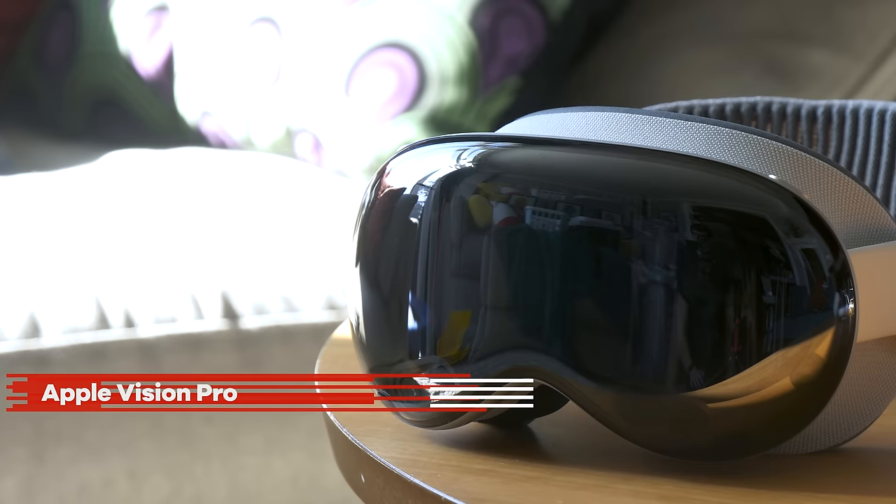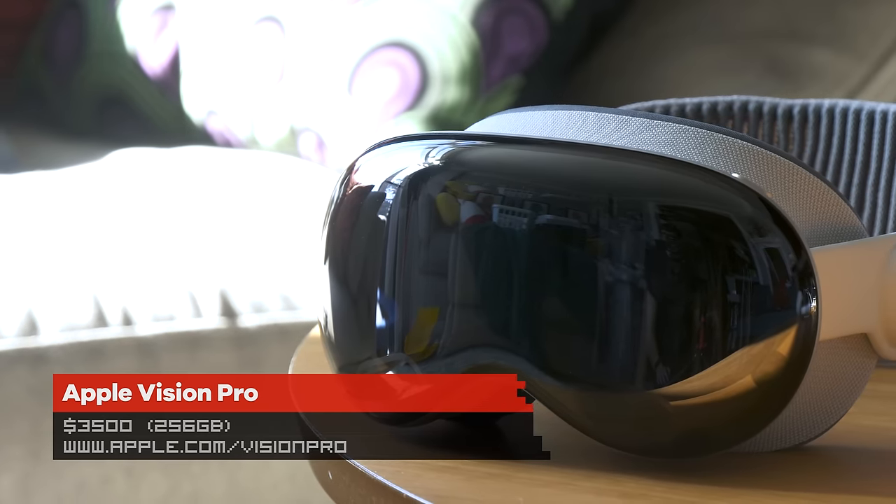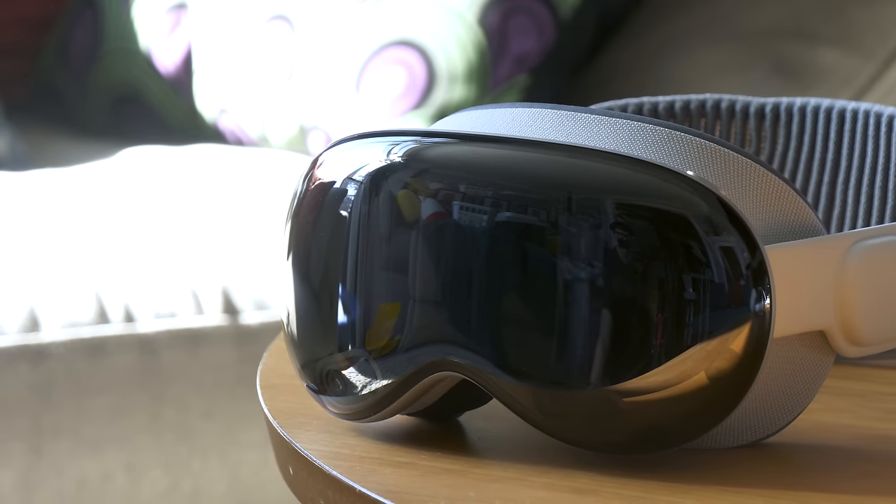Hey everybody, it's Norm from Tested. Today I'm sharing my review and deep dive into the Apple Vision Pro. As I'm recording this, we're about a month since its release, since people have actually been able to buy it and use it. I've been personally using and testing it for the past couple weeks, and I want to throw my voice out there as someone who's been testing and using headsets for well over 10 years.